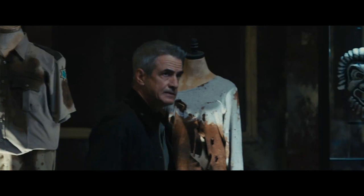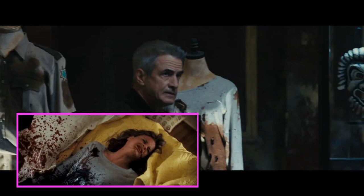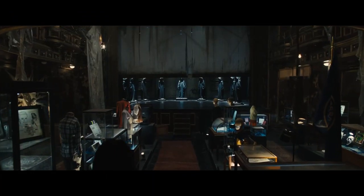Now we're going to fast forward to where we enter the shrine. Detective Williams passes by Deputy Hoss's bloody uniform shirt and Olivia's bloody shirt from Scream 4. We then see a mask from Sidney's college play in Scream 2.